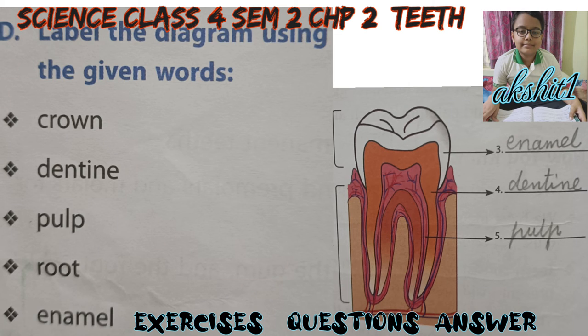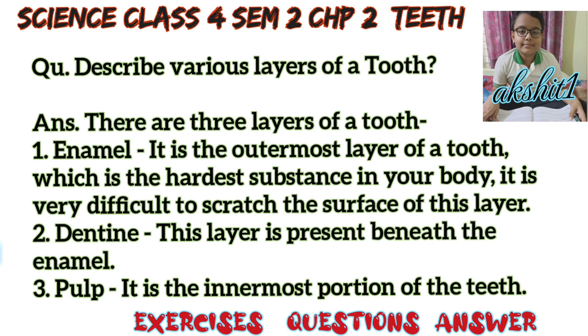Label the diagram using the given words. Answer: First, crown. Second, root. Third, enamel. Fourth, dentine. Fifth, pulp.